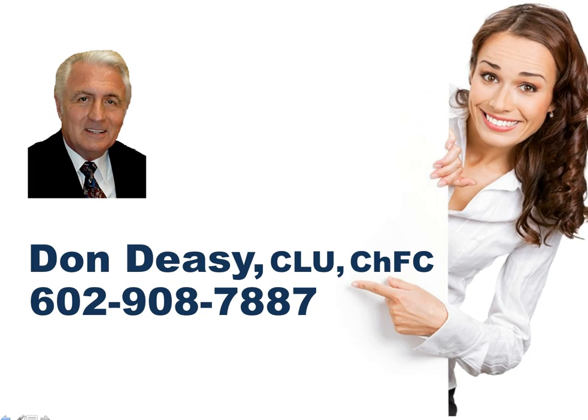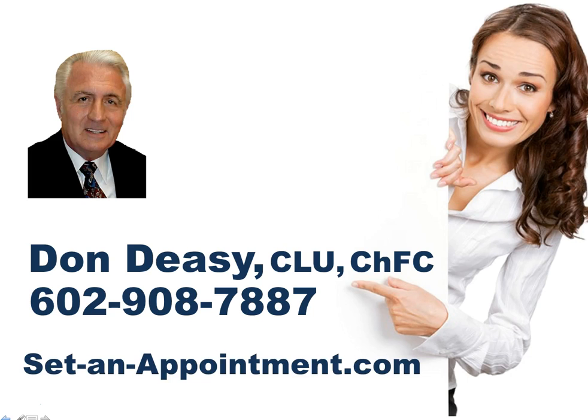Contact Don Dacy at 602-908-7887 today. Better yet, go to setanappointment.com, select Advisors, and then choose a 15-minute appointment that suits your schedule to learn for yourself how MLCP can create an entirely new revenue stream for your practice.